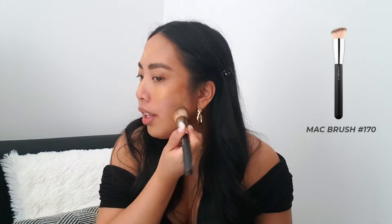Next, I take my MAC Face and Body foundation in the color C5 — just a small amount. It's water-based, so it's super lightweight on the skin. I've been using Face and Body for so many years. I take the MAC 170 brush and I stipple or use circular motions all over the face. It is a super sheer foundation — you can really build on it with concealer or build the foundation itself, but it gives a nice satiny finish. You can still see your skin through it, and it evens out the skin tone while being very lightweight.